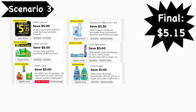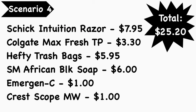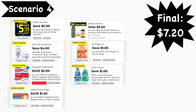Scenario number four: you're going to pick up the Schick Intuition razor at $7.95, Colgate Max Fresh toothpaste at $3.30, Hefty trash bags at $5.95, Shea Moisture African Black Soap at $6.00, Emergen-C at $1.00, and Crest Scope mouthwash at $1.00. Total is $25.20. Digital coupons: File for $25 coupon, $4.00 Schick digital coupon, $2.00 Colgate digital coupon, $1.50 Hefty trash bags digital coupon, $3.50 Dollar General Shea Moisture digital coupon, $1.00 Emergen-C digital coupon, and $1.00 Crest Scope digital coupon — final cost is $7.20.